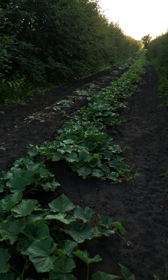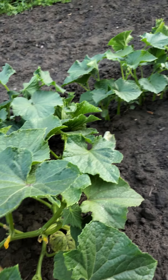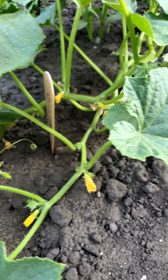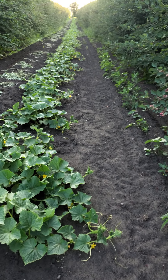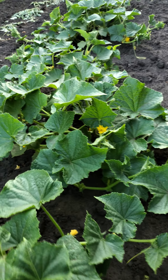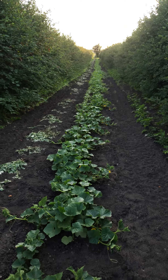We have little cucumbers here, just kind of starting to flower. Those will produce a little tiny pickle-looking thing. I think we literally just caught them flowering — not quite producing yet.